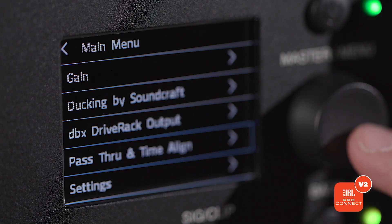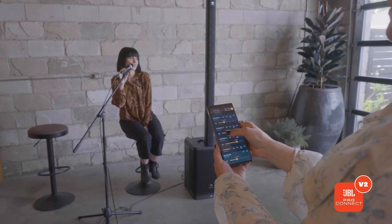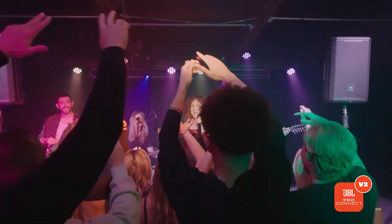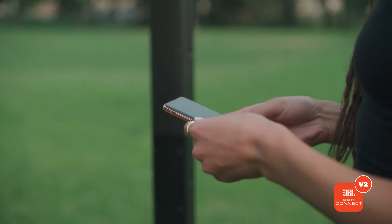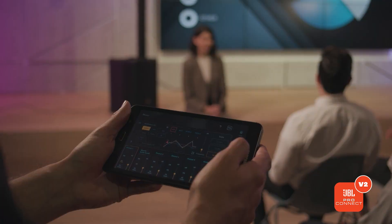At a high level, the JBL ProConnect app offers control of every single parameter and feature within the speaker — everything from the DSP to special features you can only get through the application. It uses Bluetooth low energy protocol to handle all this control, and that's independent of your audio stream. If you have a Bluetooth audio-enabled speaker, you can use BLE control on one device and your Bluetooth audio stream on another, or use the same device.